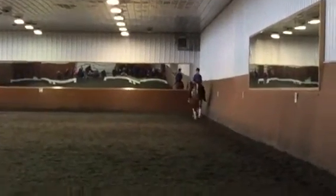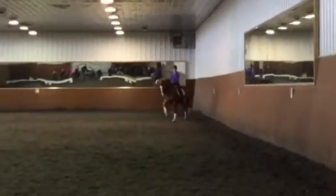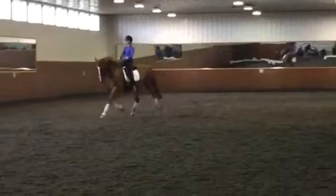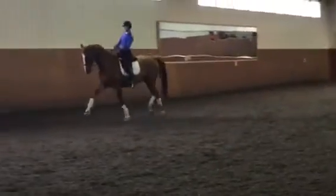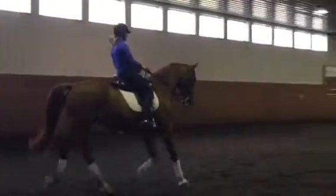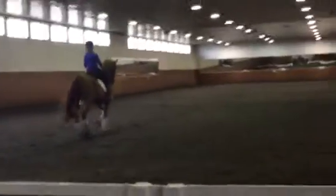Now it's a top and then a diagonal, an extension, and then on that last center line where you do piaffe, passage, piaffe — I wish for a little bit more. It's still under control. Yeah, it's okay, it's good.